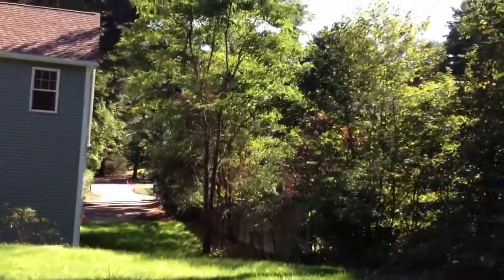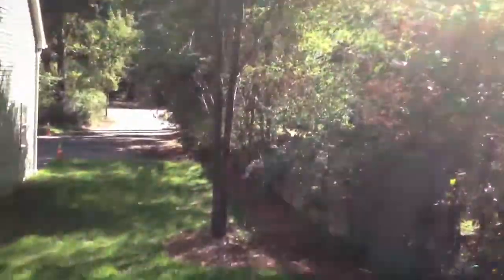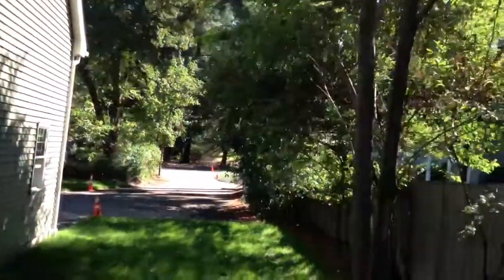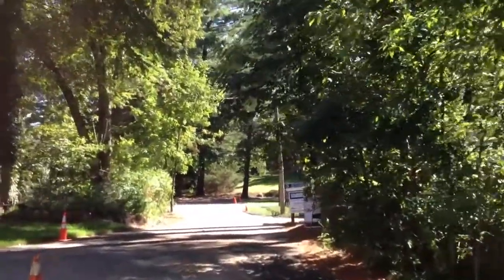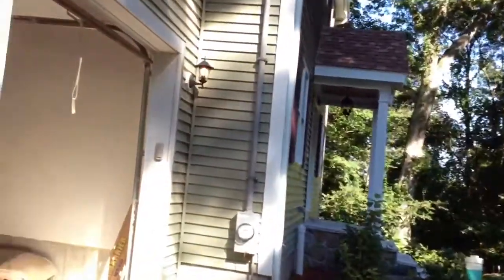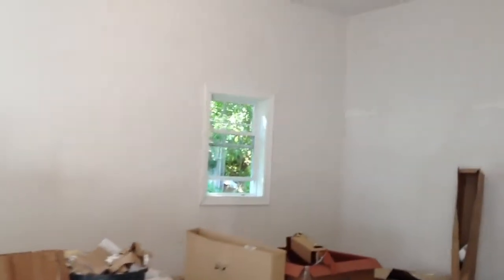Last thing — we'll walk into the garage to finish up the video. There's still some worker stuff in here, but it'll all be removed. Nice big high ceilings and two electric garage door openers.